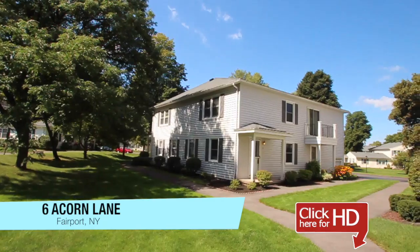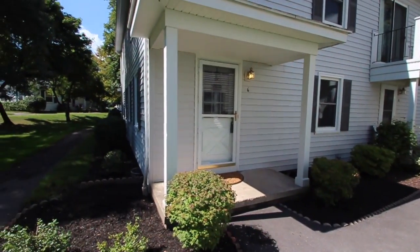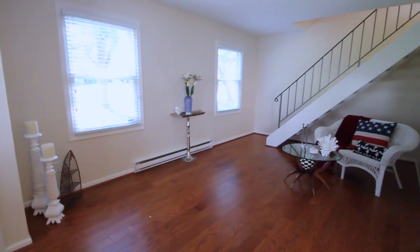This pristine townhouse unit offers a fully updated interior, fresh paint, flooring, carpet, glass door enclosure, and bathroom.